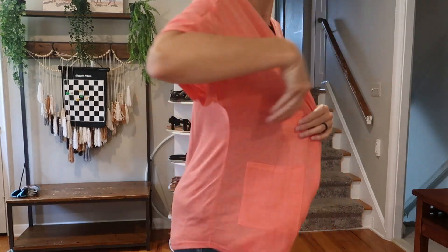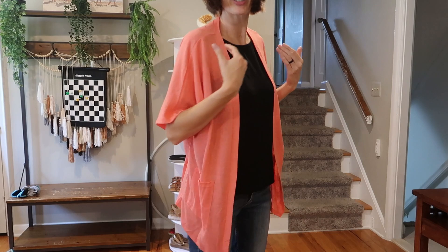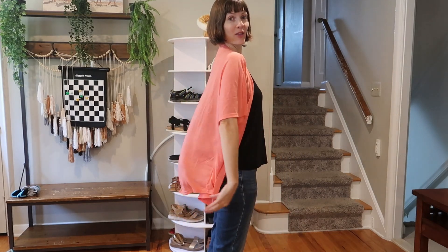It's got pockets. It is very, very roomy. This is a medium, which is the size I usually wear. I'm 5'8", so that is how it hits me. Personally, I love this kind of baggy oversized look.